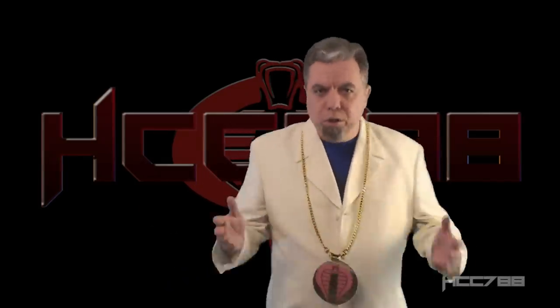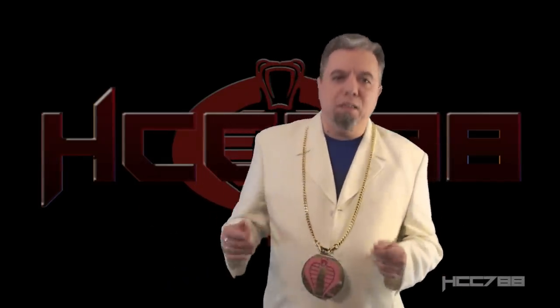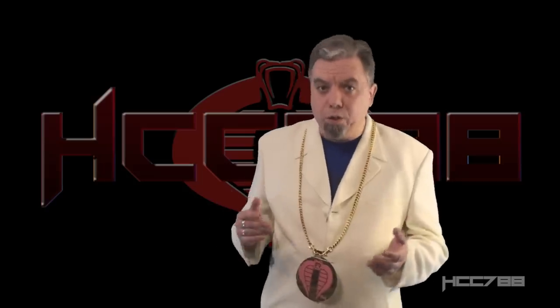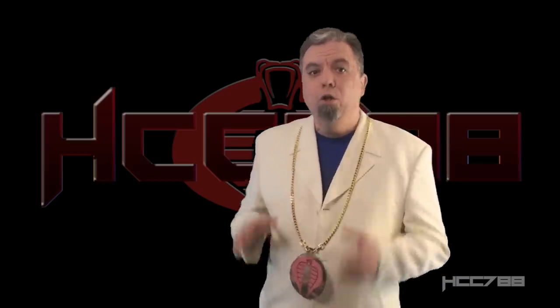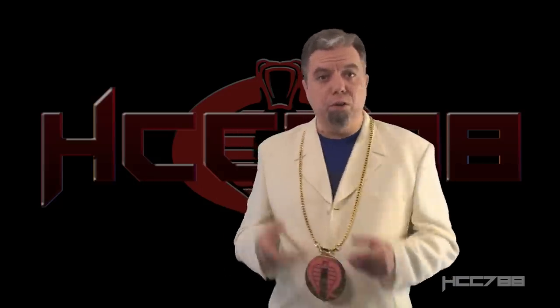Hello everybody, Hooded Cobra Commander 788 here. It's time for another vintage GI Joe toy review. I have to thank Brandon Knight, a supporter of the channel, who sent me two of the figures that will be seen in this review. Thank you, Brandon!